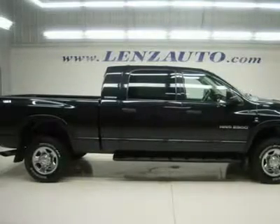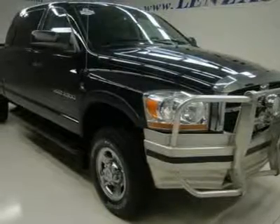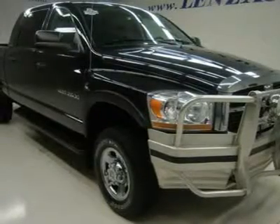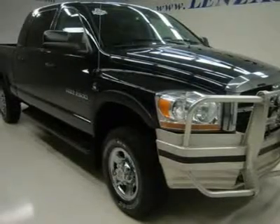Brand new Hankook Dynapro AT LT265-70R17 tires. Gray cloth interior, power driver's seat, 40-20-40 split bench seating with hidden storage compartment.